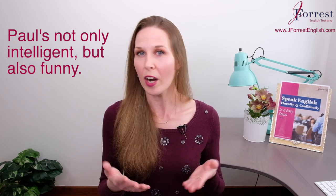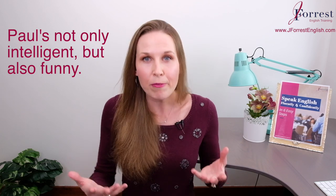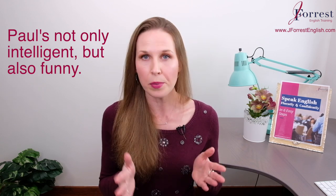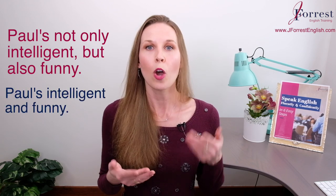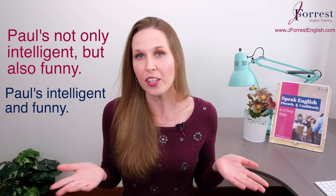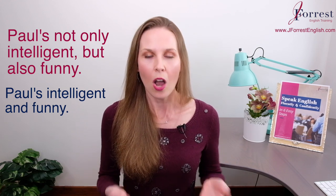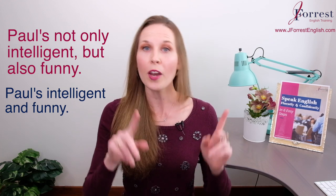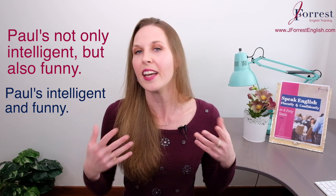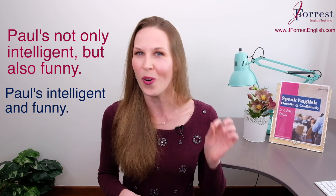We use this structure 'not only X, but also Y' to add emphasis to our two points. Compare this to a simple statement: 'Paul's intelligent and funny.' Both expressions have the exact same meaning, but using 'not only but also,' I'm emphasizing those two traits and characteristics. Plus, it sounds a lot more advanced.